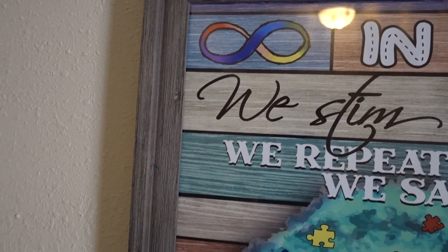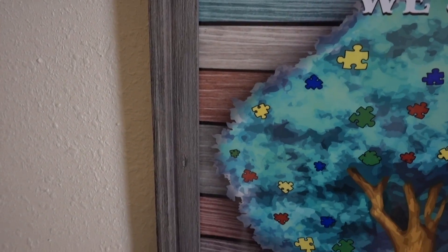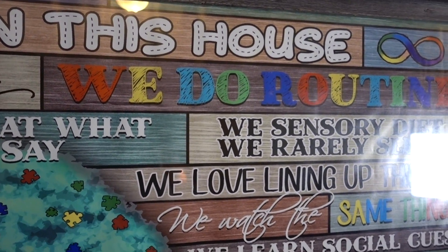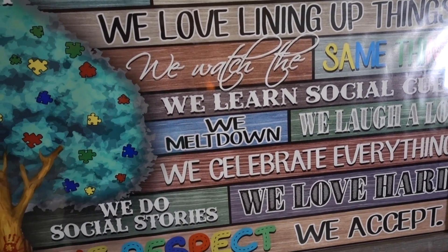We'll start with this picture behind me that you can't see very well. This is supposed to be my sit-down area but it's a beautiful picture. It's like one of those 'in this house we love, we laugh' style signs, but this one is an autism one that I love so much. I got the poster online and the frame at Hobby Lobby — it was $60 originally but Hobby Lobby has it for 50% off.